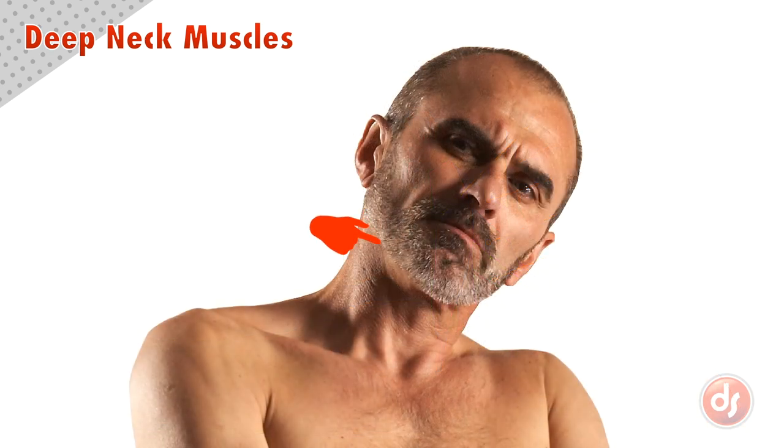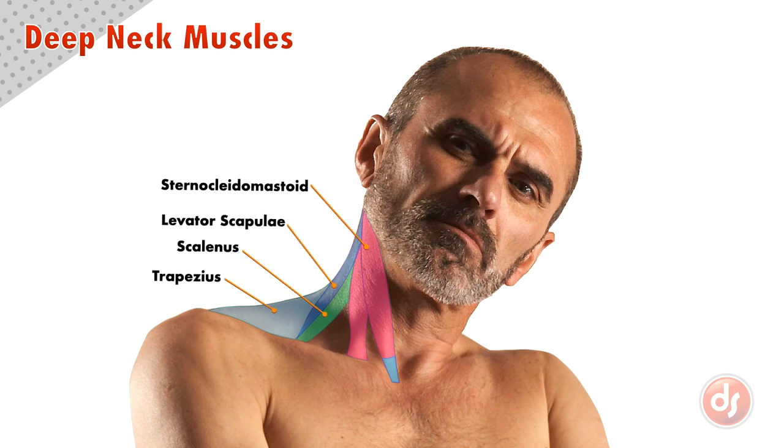From a front view, we can see the prominent shape of the sternocleidomastoid here. This line coming from the back of the neck to the shoulder is the trapezius. This highlight and shadow here, right in front of the trapezius, is the levator scapulae. Just in front of that is another highlight and shadow showing the scalenus. While the deep neck muscles are not the most prominent shapes on the surface, it is helpful to know what each shadow indicates when we draw.